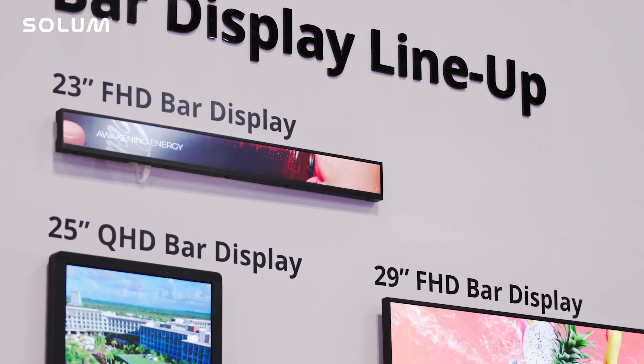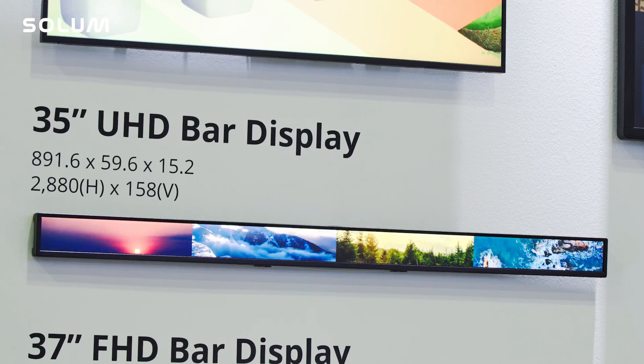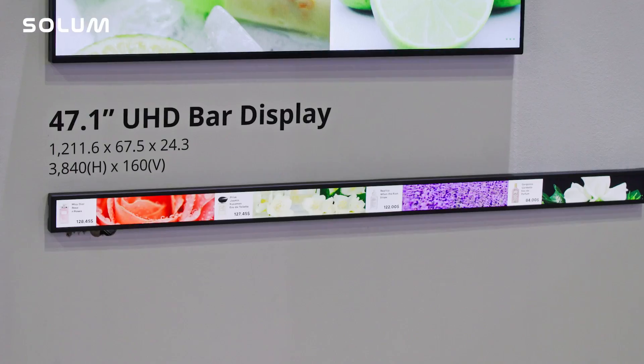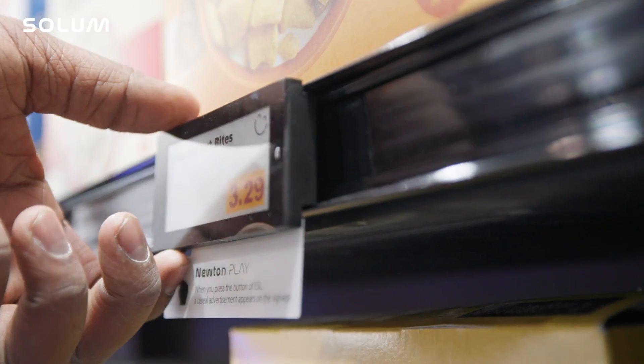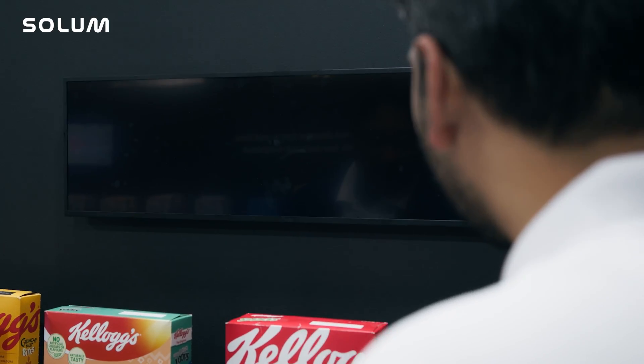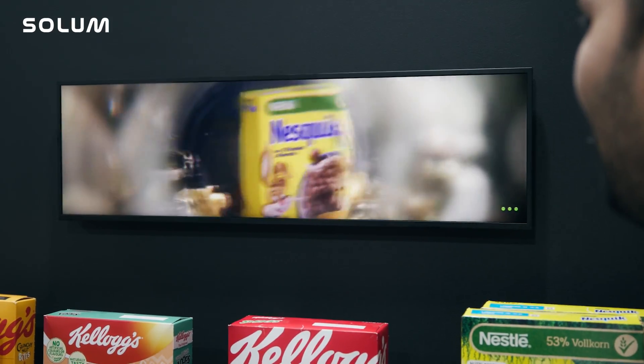Solum offers a variety of digital signage solutions for retail, including our 23-inch, 25-inch, 29-inch, 35-inch, 37-inch, and 47.1-inch bar displays. These displays are perfect for showcasing product information, promotions, and enhancing the overall shopping experience.